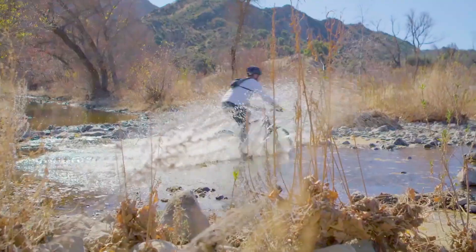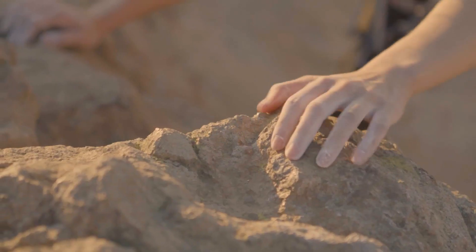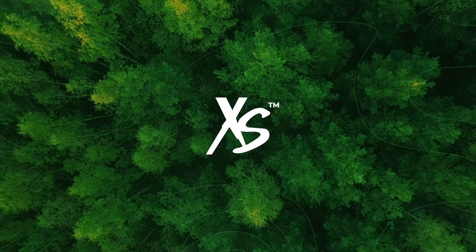How do you stay fit? Running, walking, biking, maybe swimming, strength training, or yoga? Whatever you're doing and wherever you're headed, XS has great tasting clean products to fuel your next adventure.